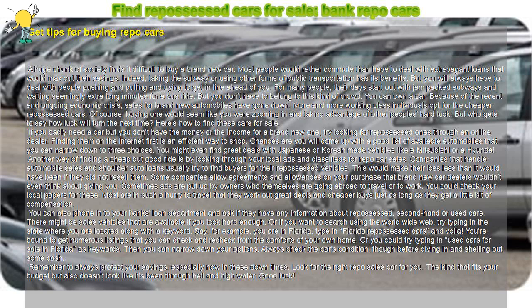Another way of finding a cheap but good ride is by looking through your local ads and classifieds for repo car sales. Companies that handle automobile sales and shoulder auto loans usually try to find buyers for their repossessed vehicles. This would make their loss less than it would have been if they did not resell them. Some companies allow agreements and allowances on your purchase that brand new car dealers wouldn't even think about giving you.